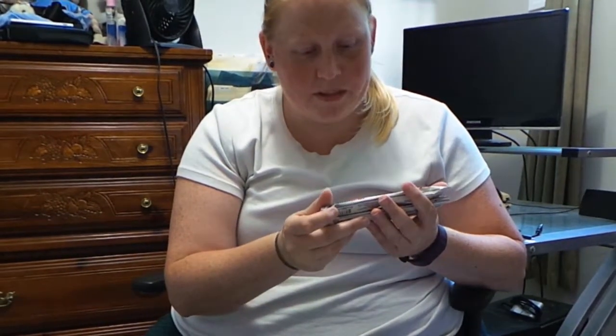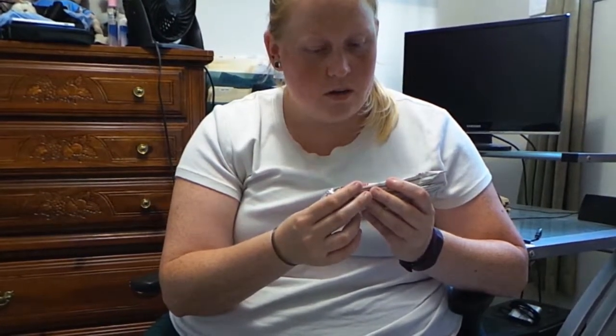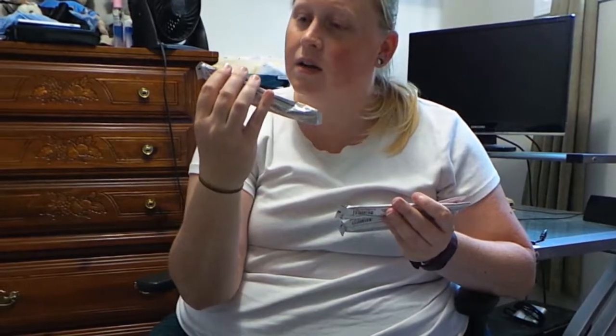AminoLynx Elite Performance Amino Matrix from ProSupps. So they're BCAs — I got three of them all in mango passion fruit, so that should be good to try.